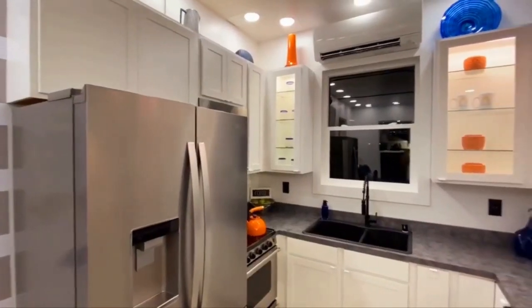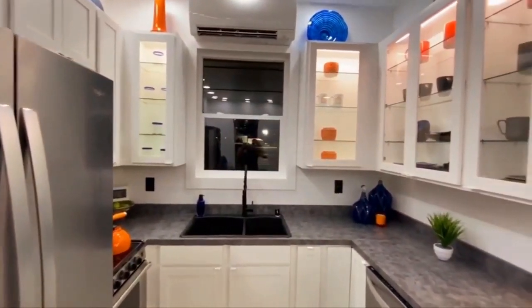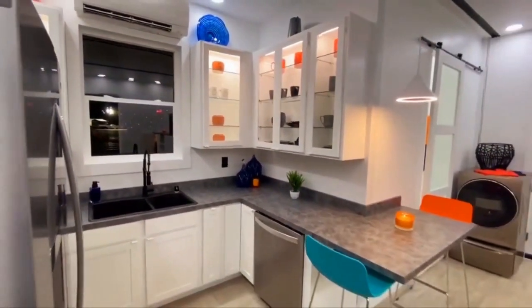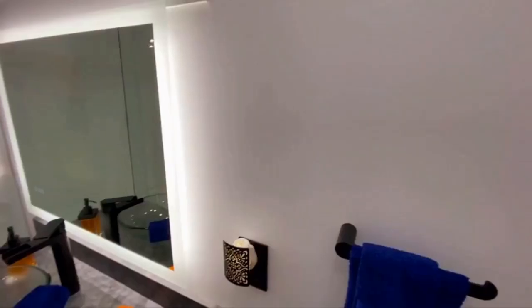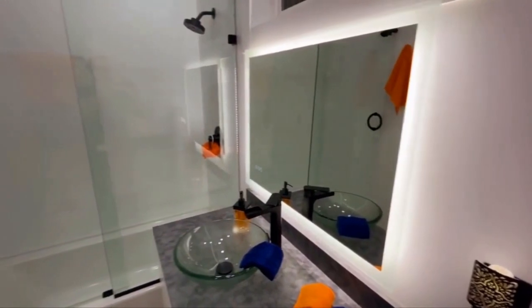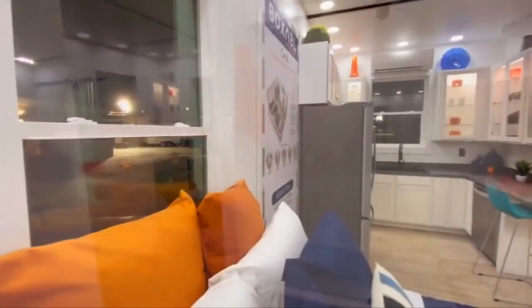They come fully furnished with a large fridge, microwave, oven, dishwasher, and shaker-style cabinetry — and that's just in the kitchen. In the bathroom, you'll also get a shower-tub combination, plenty of storage, and a backlit mirror, all enclosed with a glass barn door.